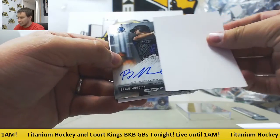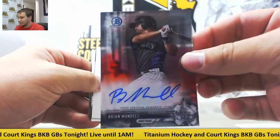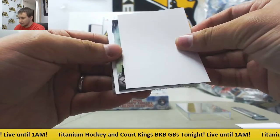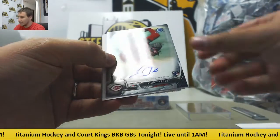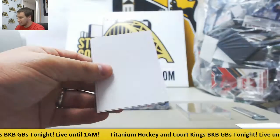Second one: Base Chrome Auto, Brian Mundell for the Rockies. And the third one is a rookie auto, Amir Garrett for the Reds, Base Auto.